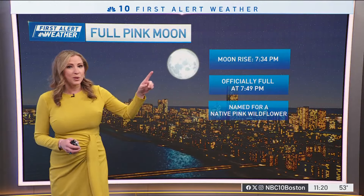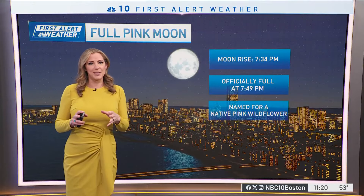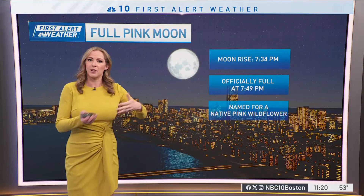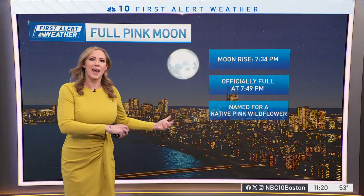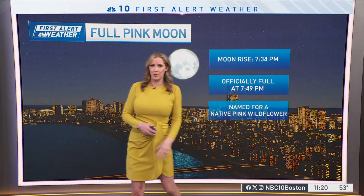And the moon is not going to look pink — it's actually going to appear kind of orangish or reddish. The nickname is actually from Native Americans across the United States back in the day, way a long time ago. It was named for native pink wildflowers that bloomed this time of the year across the U.S. So cool stuff.